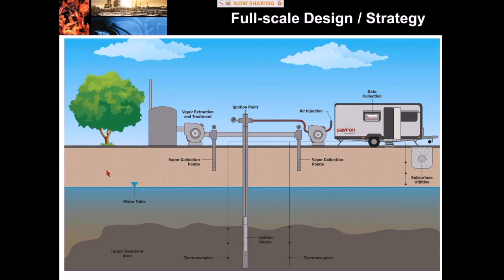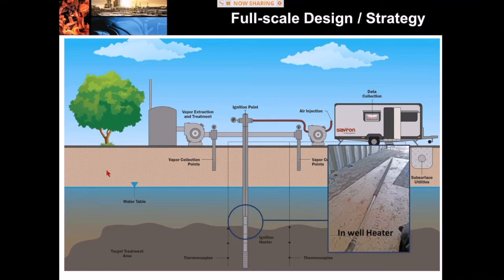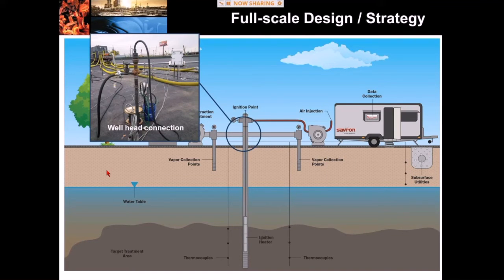Here is our system in action. First, this is one of our in-well heaters — a portable heater, so we don't need 2,000 of them; we have a much smaller subset that we reuse at different locations. This is what the well header looks like: the well going into the ground, the power supply for the heater coming out the top, our air supply coming in from the left, and a pressure transducer to monitor well-head pressure on the right.